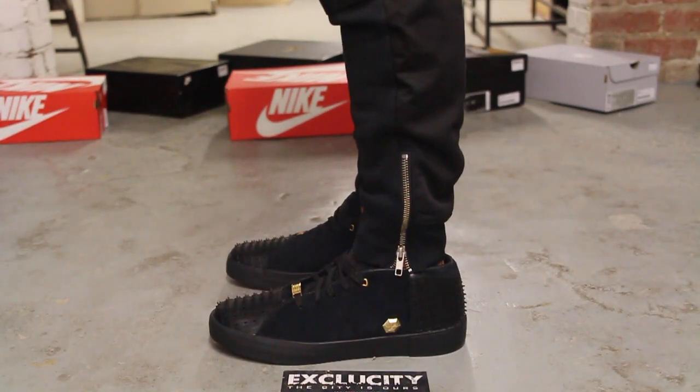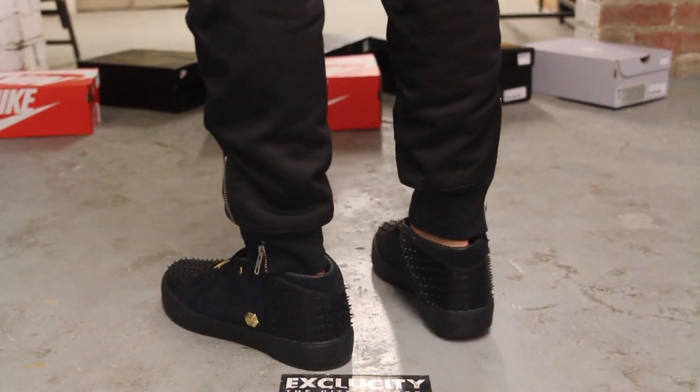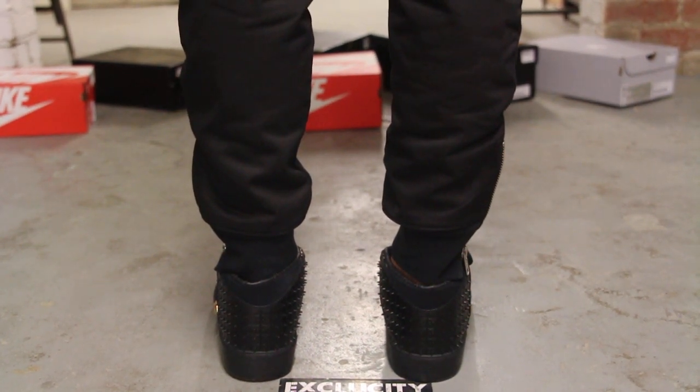Alright guys, so this is what the LeBron 12 lifestyles look like on feet. We are filming in HD, so switch your settings to 1080p to get a better look at the shoe.